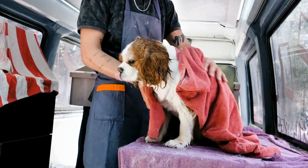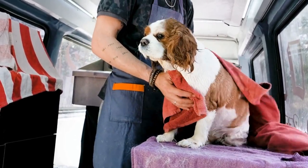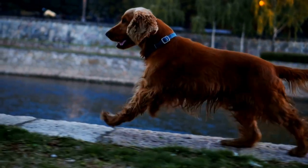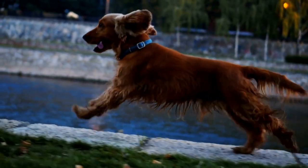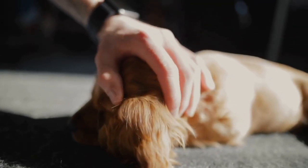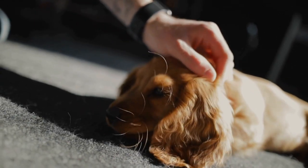In addition to regular veterinary checkups, there are also steps you can take at home to promote the health of your cocker spaniel's eyes. Providing a balanced diet rich in essential vitamins and minerals is essential for overall eye health. Omega-3 fatty acids, found in fish oil supplements, can also support eye health in dogs.